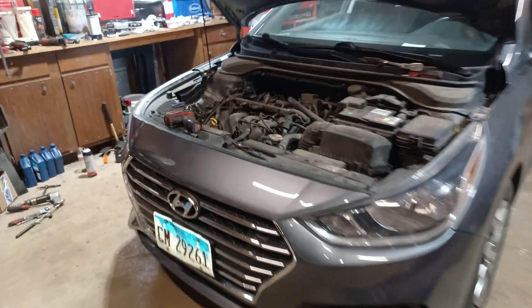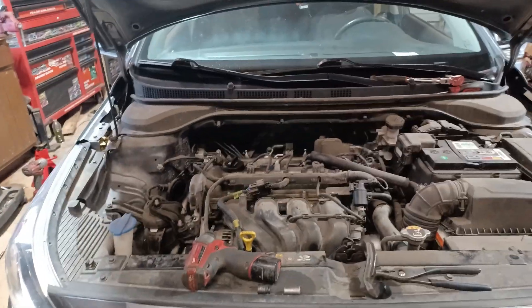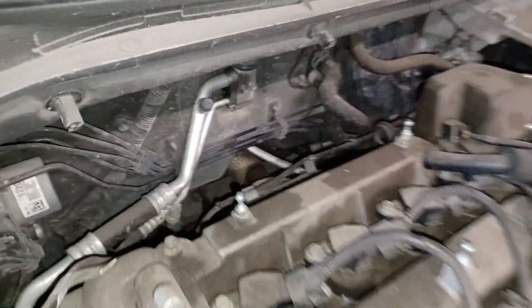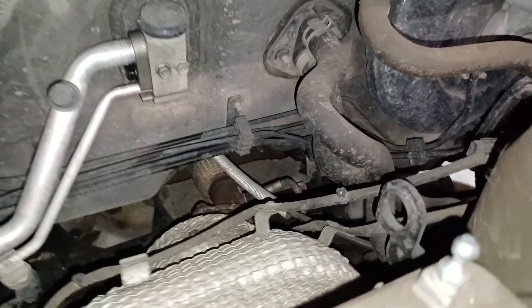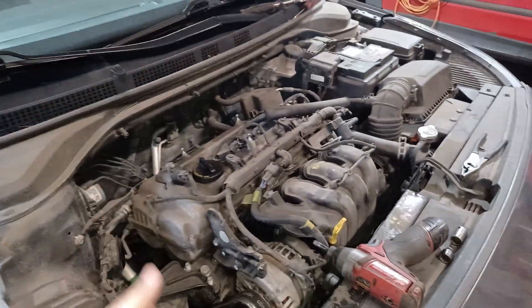So we're back to this Hyundai. I went in the house and had a cup of coffee. The car's been sitting long enough and I'm going to attempt to remove that upstream oxygen sensor. The car has been sitting so everything should be decent as far as it cooling off.